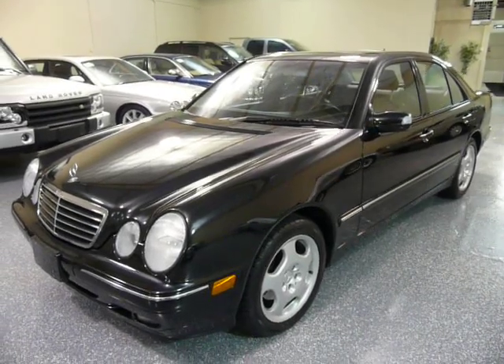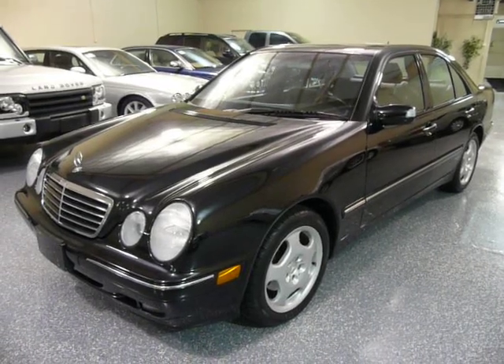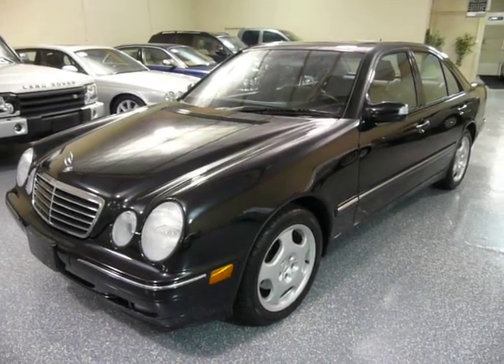Hello, this is Jeff, and this is a 2001 Mercedes E430.